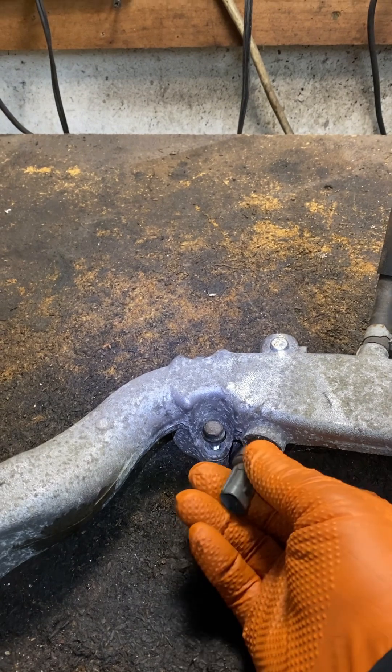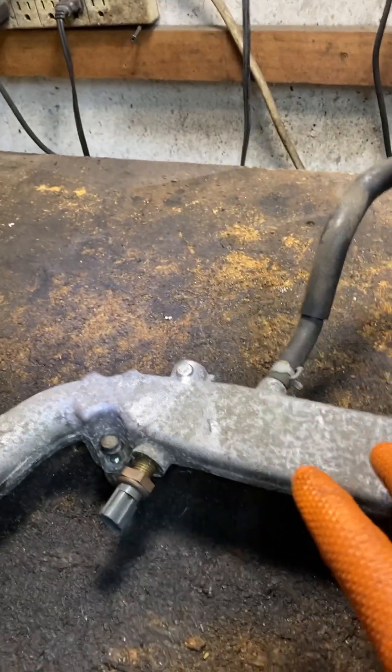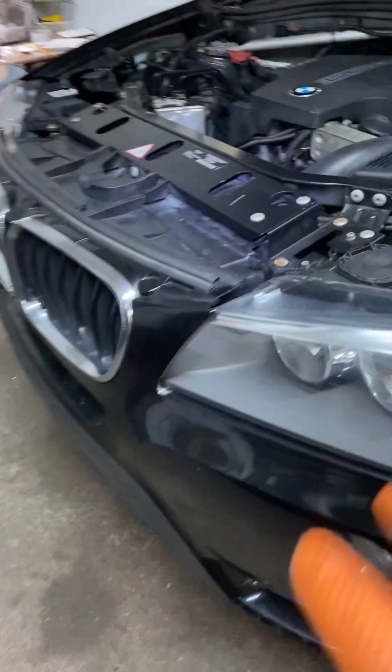It senses the coolant, and why is that important? Because the computer has to know what temperature the car is to adjust the fuel, adjust the timing, adjust the ignition timing, valve timing — a lot of all those good things.